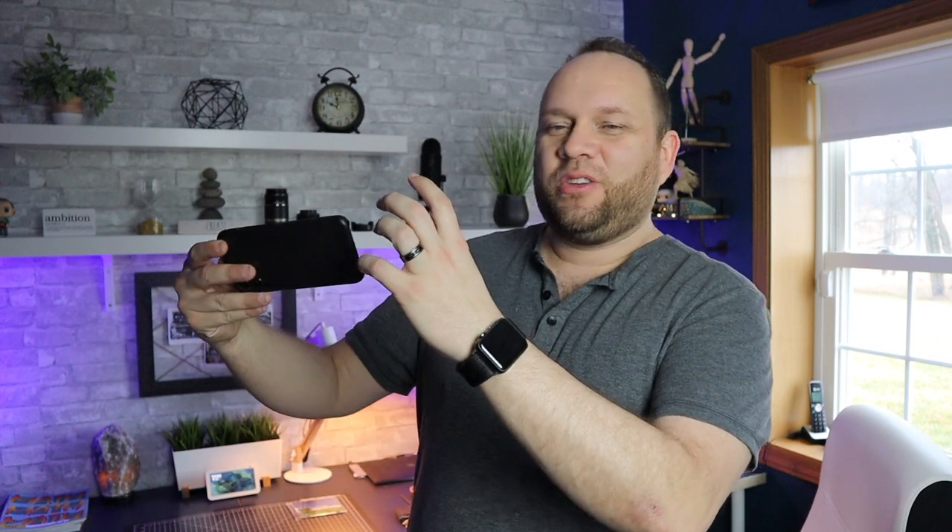I did buy a real cheap headset recently for my iPhone and I scratched the screen, so be very careful on what you buy. The one I got, you kind of slide the phone in. This one that I'm getting ready to show you has a flap on it, and it's been perfect for me in the time that I've owned it. That's why I'm making this video to recommend it as the best VR headset for the iPhone.